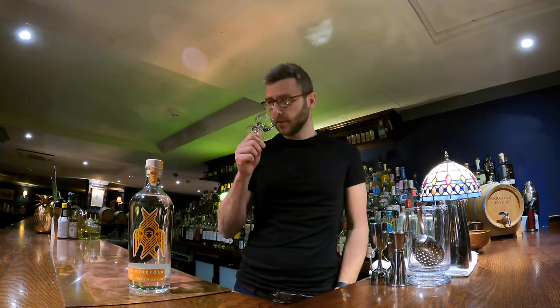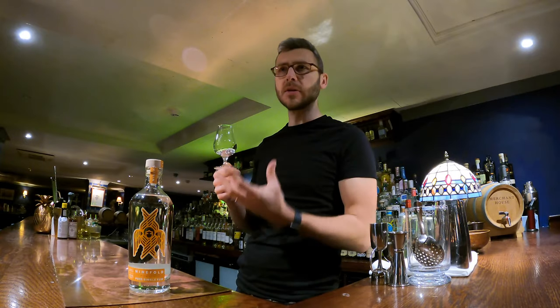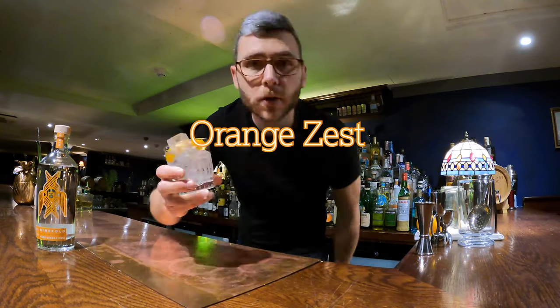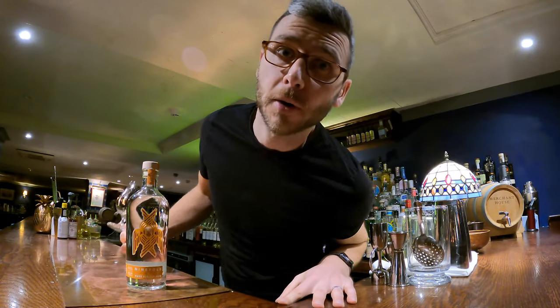This is so good. Really delicate, really subtle on the palate. Lots of beautiful aromas. It's like white chocolate melting in your mouth. That will go with pretty much anything, or just enjoyable to sip as is. A picture over some ice, maybe an orange zest. You may have noticed an orange theme going on here.